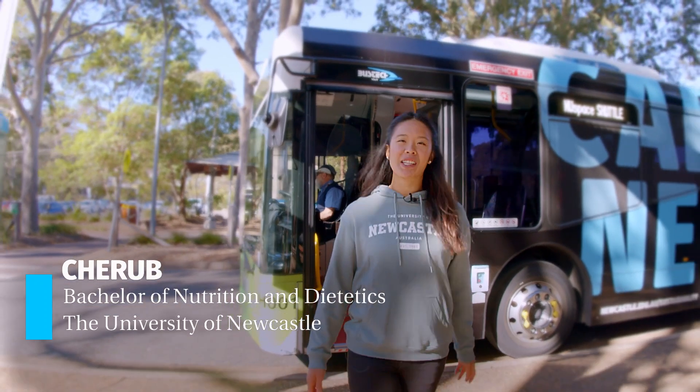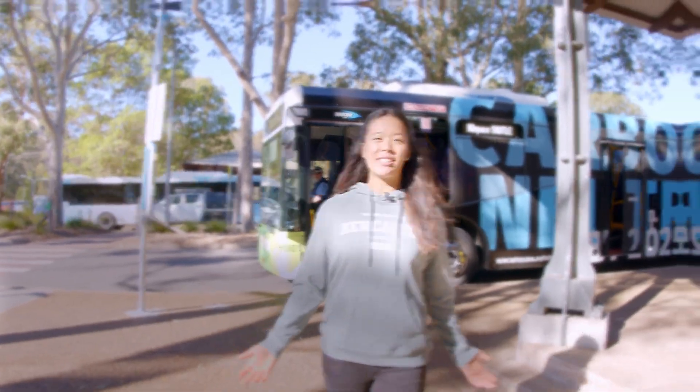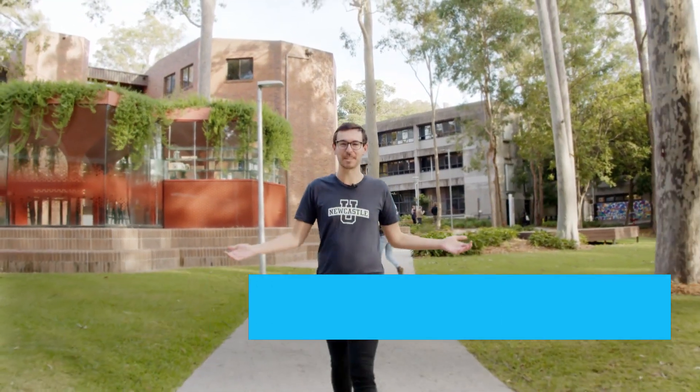Hey, I'm Cherub, a current student here at the University of Newcastle, and welcome to our Callaghan campus. I'm Tyler, and we're here to take you through some of the amazing teaching and learning facilities here at this campus.